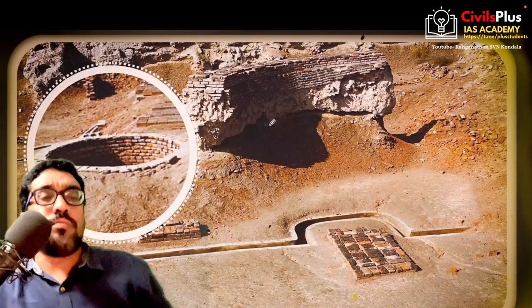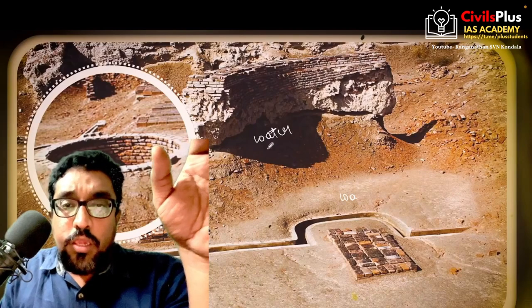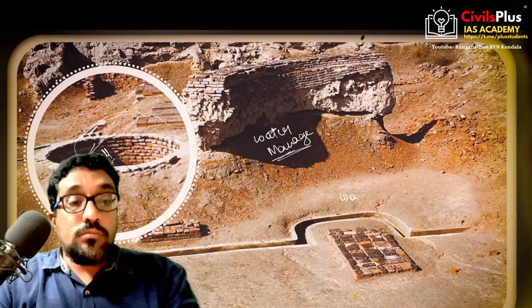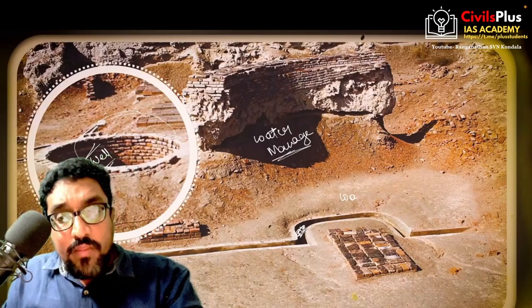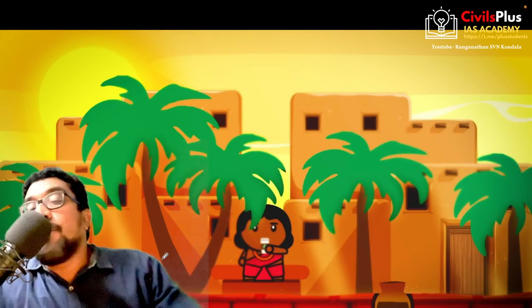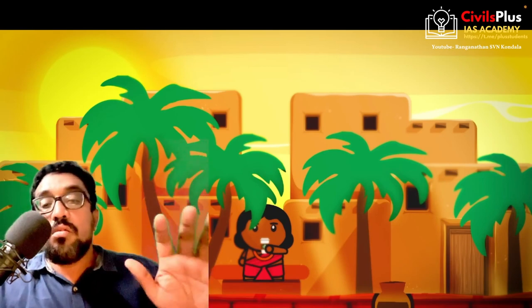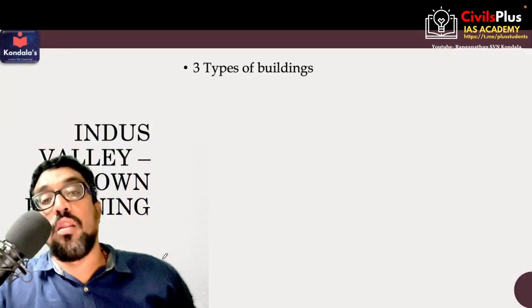The remarkable town planning feature of Indus Valley Civilization is its water management. Every house in Indus Valley tends to have a well-established water well and is connected to it. There are also drain canals, perfectly laid with brick structures. In fact, in some of the recent excavations, Indus Valley cities have been observed to have artificial terracotta-made garbage pits, which are slightly lower than the regular floor level.